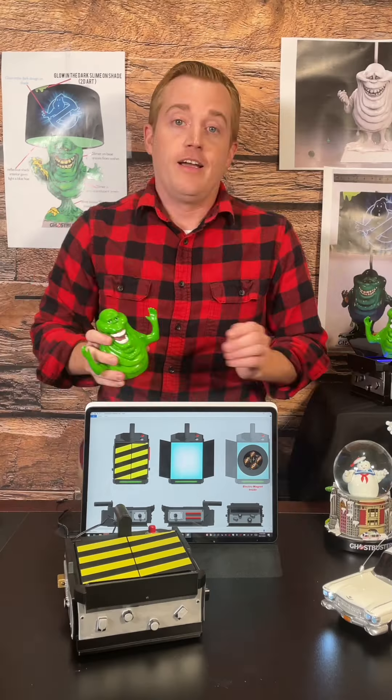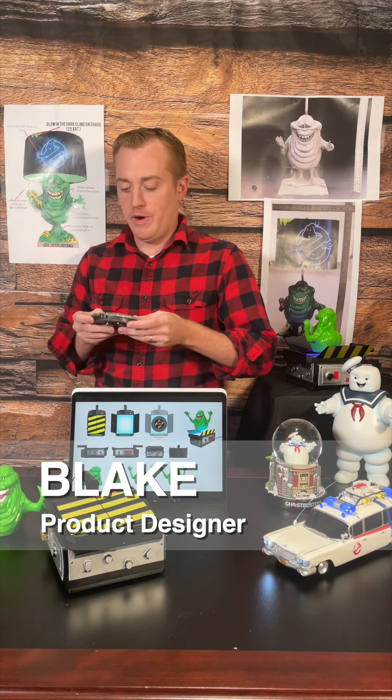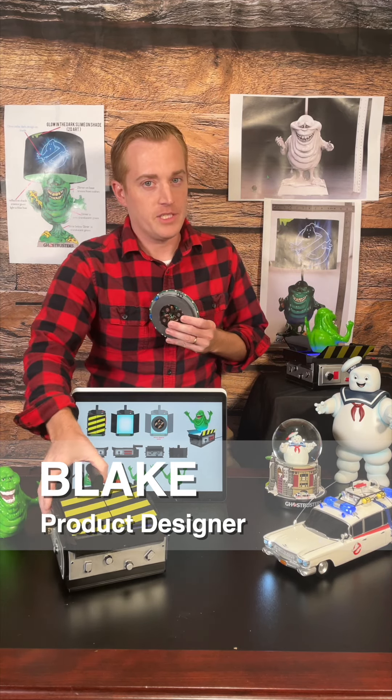Are you troubled by strange noises in the night? Hello, I'm Blake Packard, product designer here. Since the dawn of time, we've been trying to develop what is called the Levitating Slimer. We did it, and here's proof.